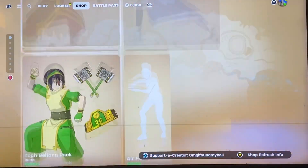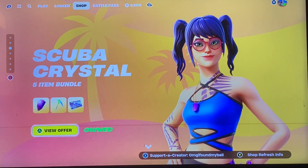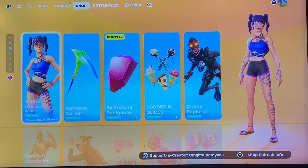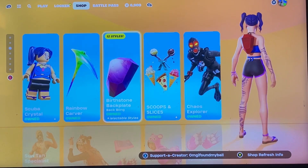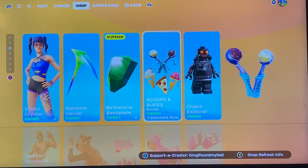We have Futurama still here, Avatar still here, and oh — summer section! So we have Scuba Crystal with the Rainbow Carver pickaxe. The Birchstone backplate — definitely worth it because there's lots of different styles.